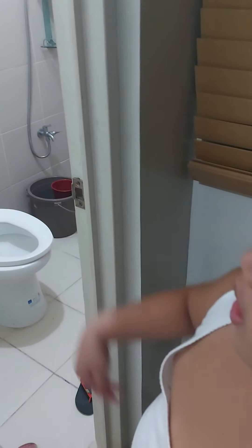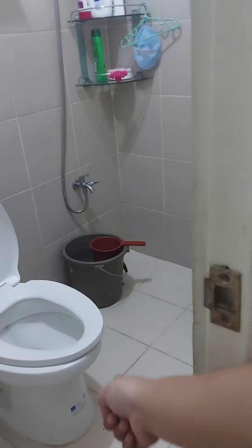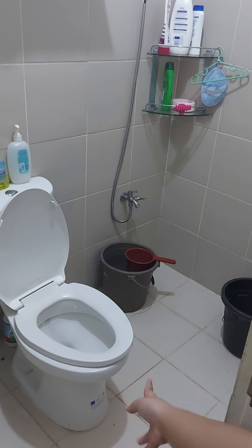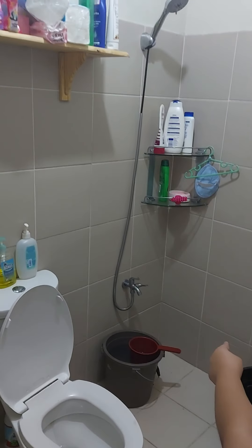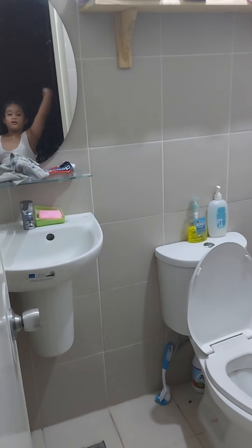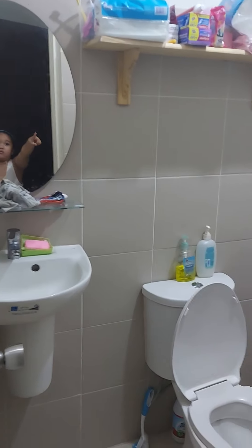This is my bathroom. Here is the toilet, and here I take a bath. And also the sink where I could wash my hands.